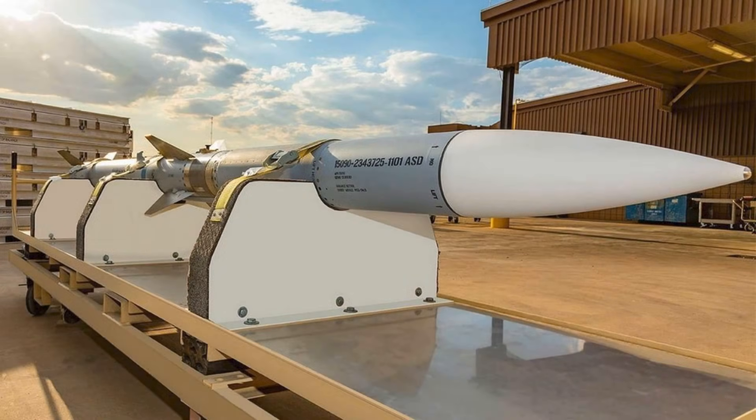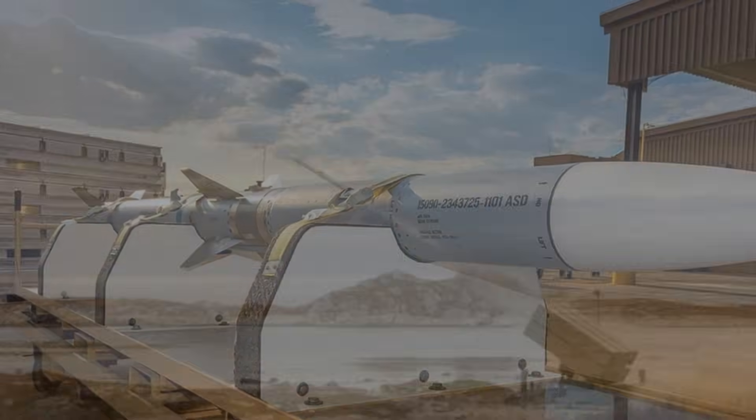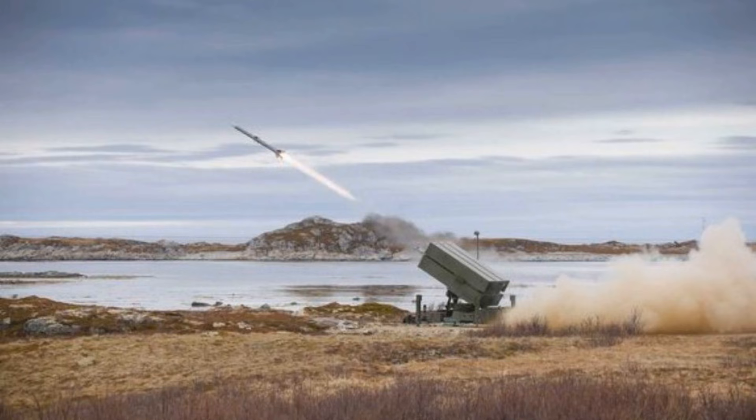Denmark is quietly reshaping the balance of modern air defense. While much of Europe is still scrambling to replenish depleted missile stocks, Copenhagen is making a very deliberate move — one that signals how smaller nations intend to survive in a sky increasingly dominated by long-range threats.